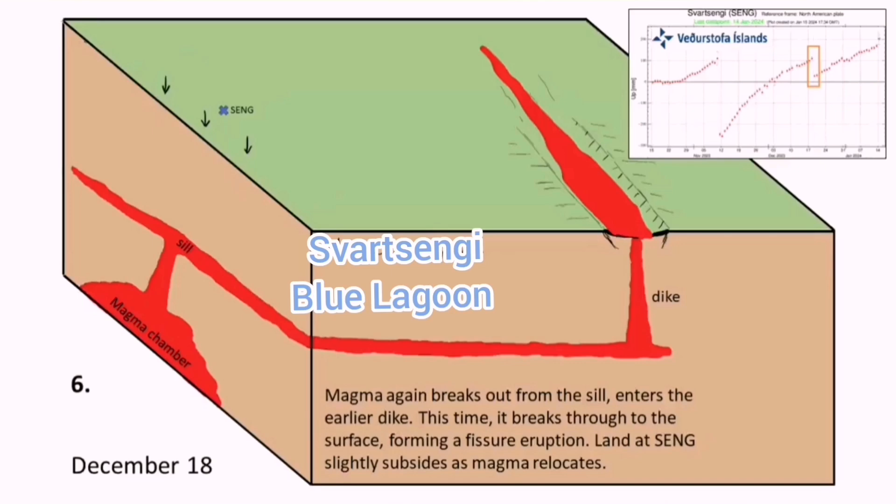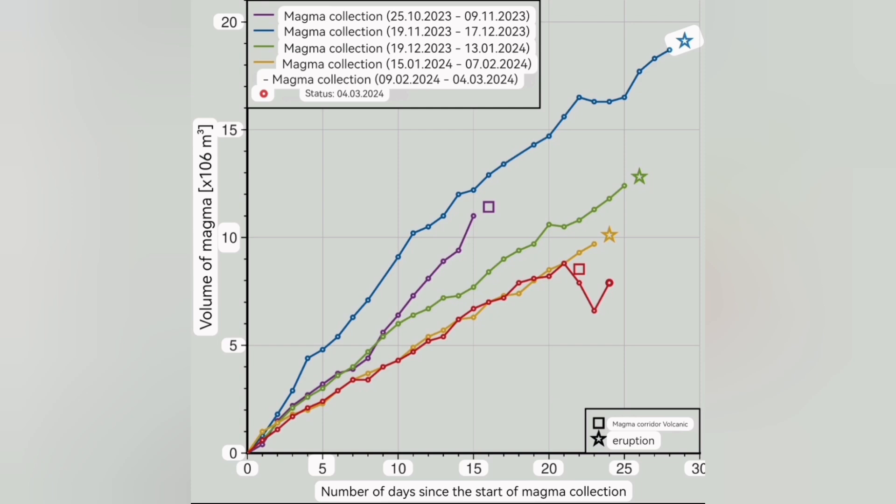We have passed that threshold once, twice, three times before. This time it didn't happen. We lost two million cubic meters of magma. But now, after a while, it's rising again — that red line I'm talking about — back to the level it was steeply at. And we expect that around 29 or 30 days since the magma accumulation, we will have an eruption like this.